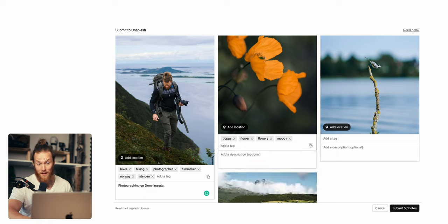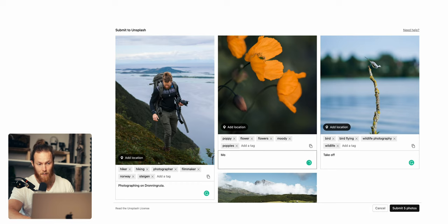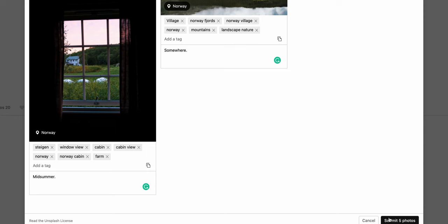Today is June 3rd and after going through my Lightroom library for a while I'm ready to upload the first five pictures of this experiment. The pictures are already up in Unsplash and I have added the tags, a short title, and marked the location where the photo was taken. I'm actually feeling a bit excited right now — it's going to be an interesting experiment. Let's hit the submit button together and get the first five photos up.